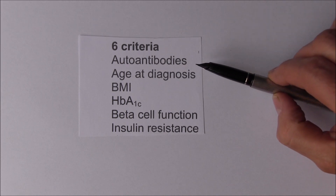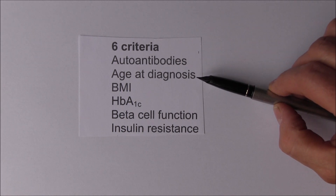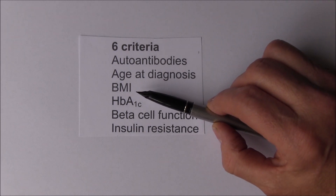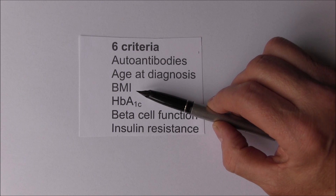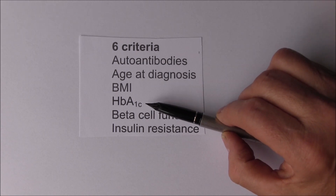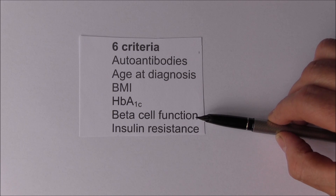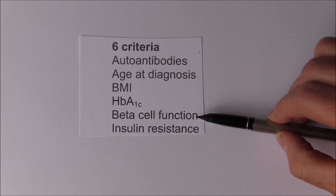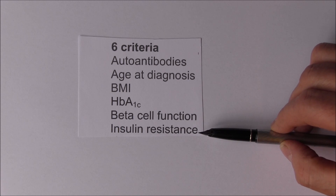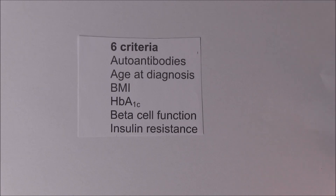The six criteria used were: the presence of autoantibodies, which should indicate traditional type 1 diabetes; the age at diagnosis; body mass index, because obesity and increased BMI is related to type 2 diabetes; the HbA1c, which is the glycosylated haemoglobin levels in the blood; beta cell function - how much insulin the beta cells are still able to produce; and the degree to which someone has insulin resistance, where even though the person is producing insulin, the cells aren't able to use it properly.